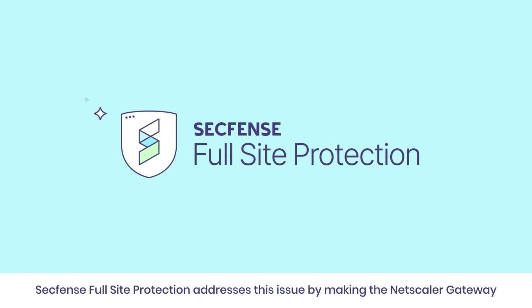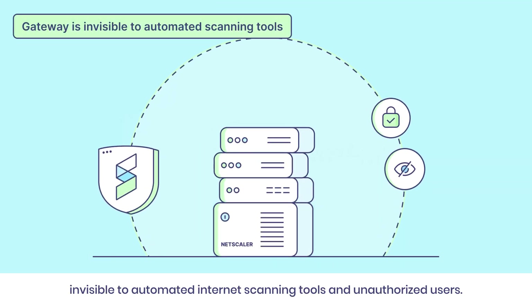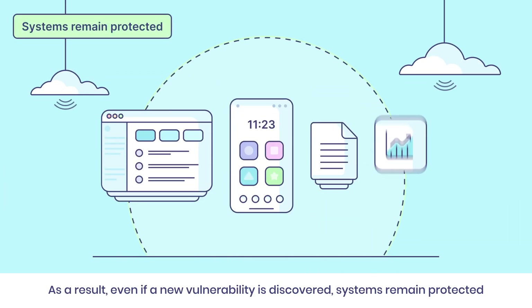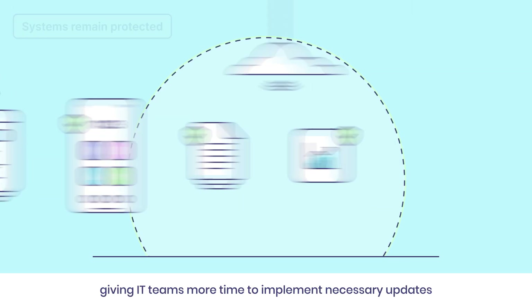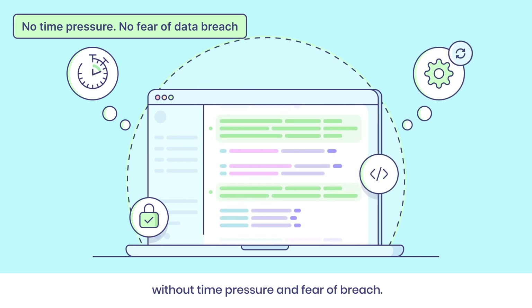SecFent's full-site protection addresses this issue by making the Netscaler gateway invisible to automated Internet scanning tools and unauthorized users. As a result, even if a new vulnerability is discovered, systems remain protected, giving IT teams more time to implement necessary updates without time pressure and fear of breach.